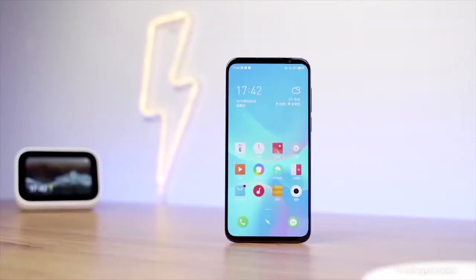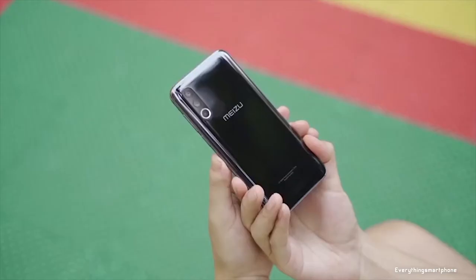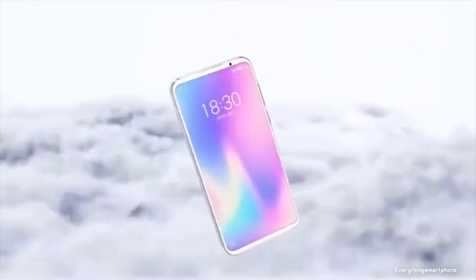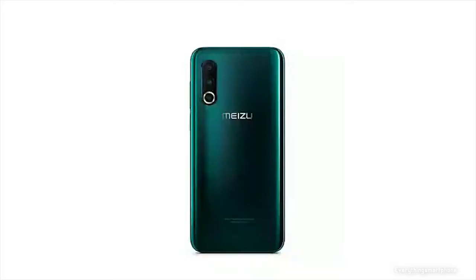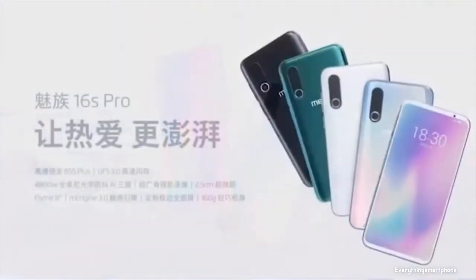Meizu 16s Pro operates Android 9 Pie with Flyme 8. As for the battery, it has a 3600mAh non-removable battery with 24W fast charging support. The phone is available in 4 color variants: Twilight Forest, Dream Unicorn, Black Mirror, and White Story, and it weighs about 166g.